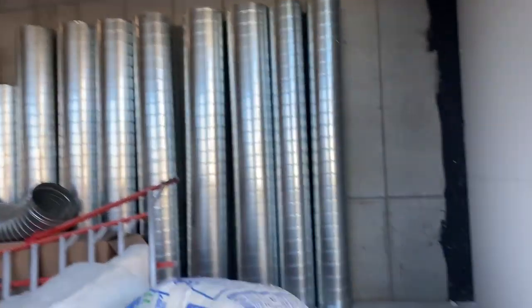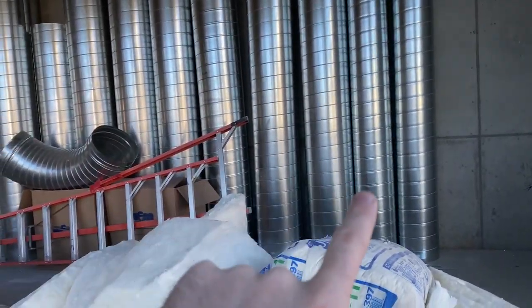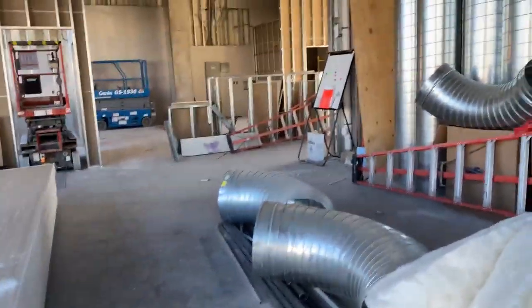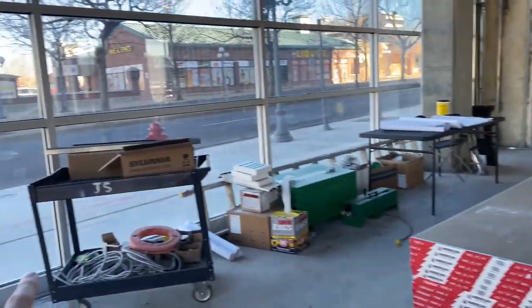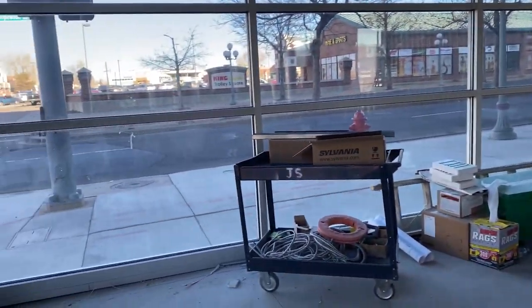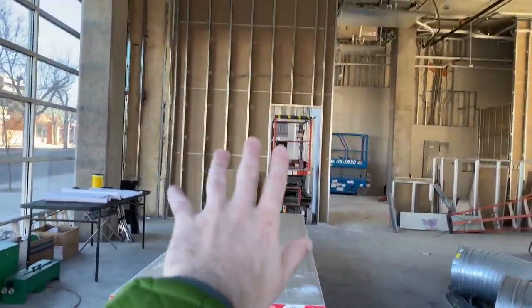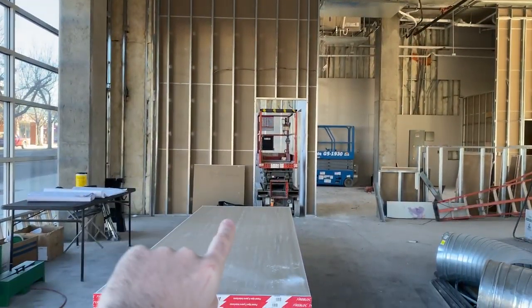There'll be a custom shelf that Bridget and I are about to start building on that wall, and normal retail gondola shelving right here with some twisty towers and little nesting tables on this wall. What you're looking at right here is the outside of the immunization room.